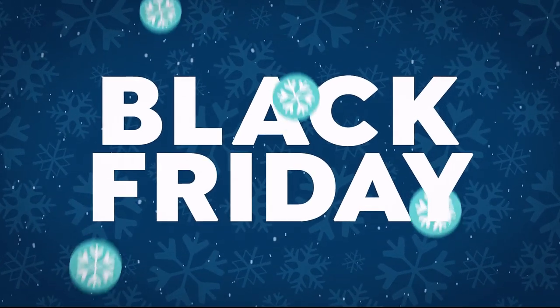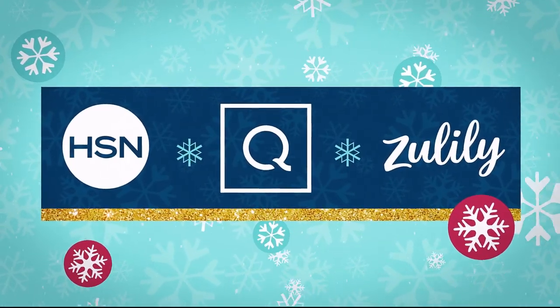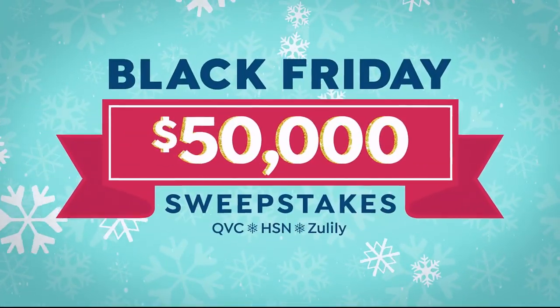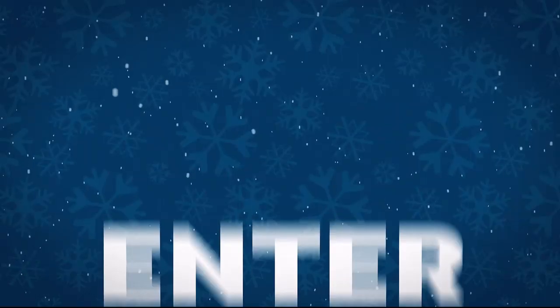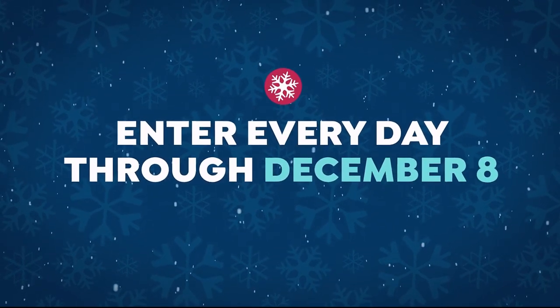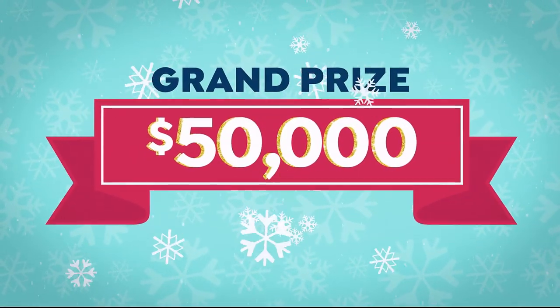This holiday, Black Friday might be all green. $50,000 could be yours thanks to HSN, QVC, and Zulily. Enter our Black Friday sweepstakes for your chance to win. Search sweepstakes at hsn.com right now — you can enter every day through December 8th for instant daily prizes from your favorite brands, or take home the grand prize of $50,000.